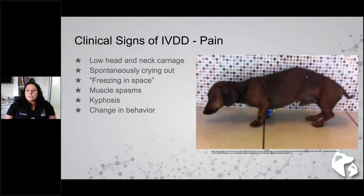Kyphosis, or arched back posture, is another sign that gets confused often — owners report back pain, but we know it can be a sign of neck pain. Changes in behavior are also relevant: lethargy, not wanting to eat, not wanting to get up or go on the couch if it requires a step up. These are historical questions you may not see in the hospital but are very important to ask pet owners.